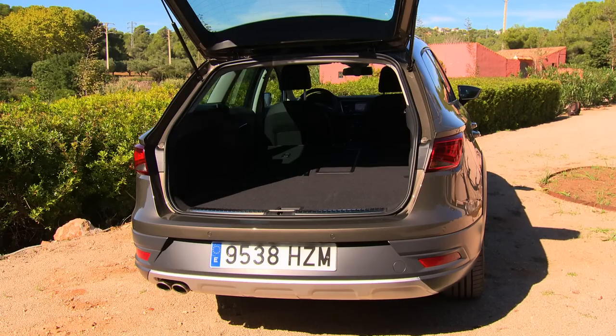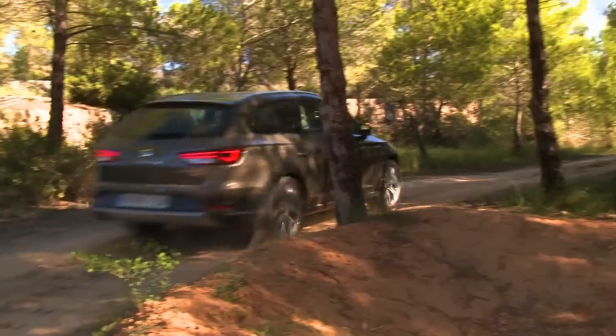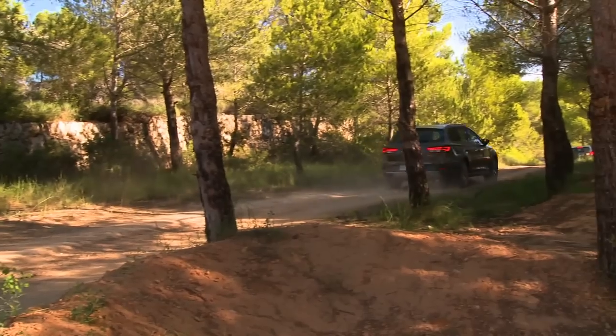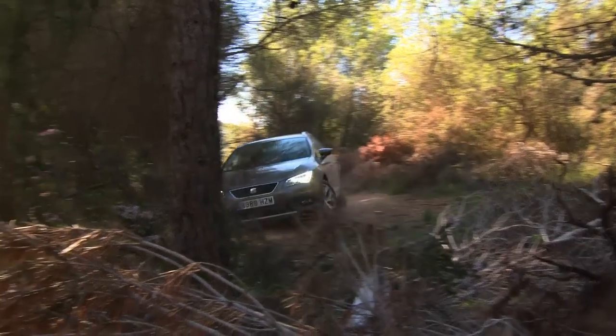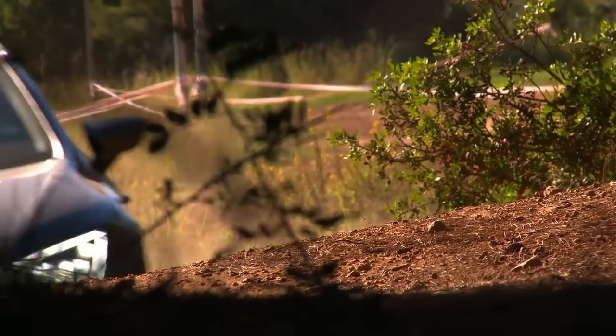We'll definitely be left with some money to spend on extras when purchasing a Seat Leon X-Perience, because the off-road Spaniard is now available from 28,750 euros, including such valuable features as two electronic differential locks called EDS, which provide even more traction on loose ground.